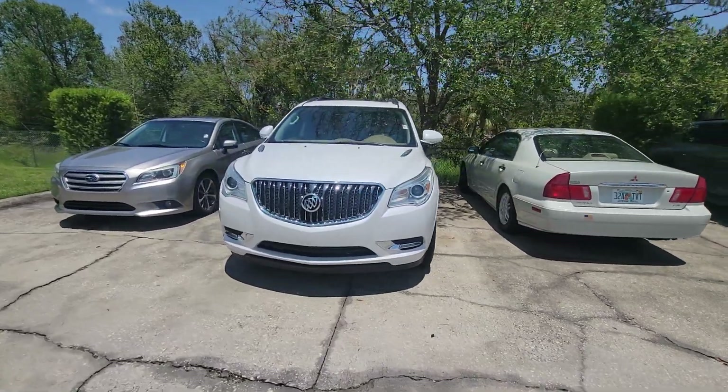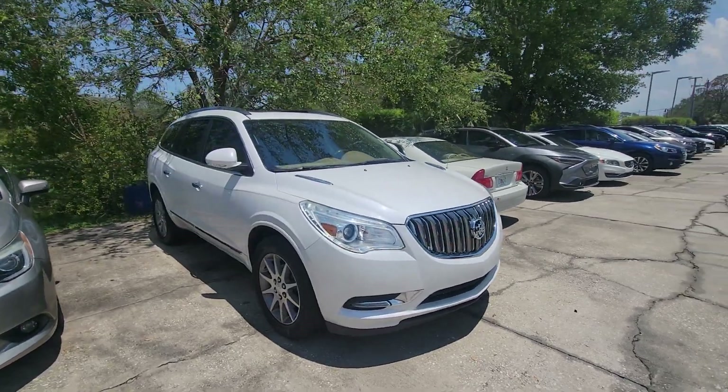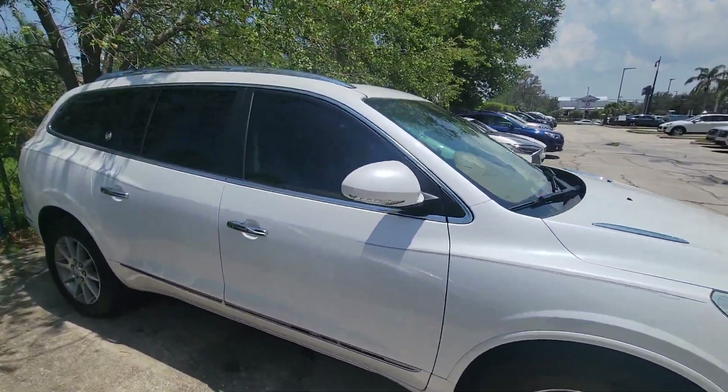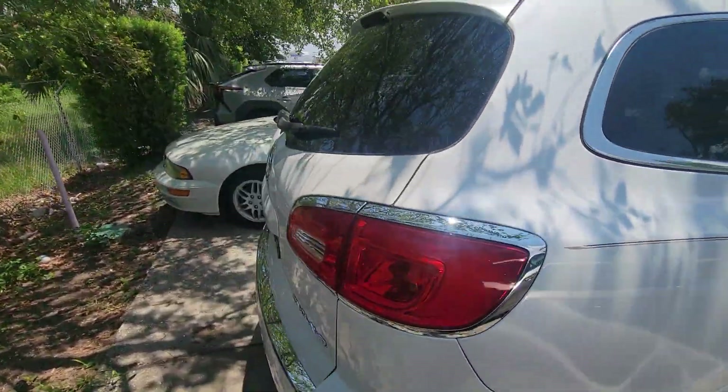Hey, Laura. Sam here with Subaru of Melbourne, just want to give you a quick walk around of this beautiful Buick Enclave. Real nice, real clean, real beautiful. Just a little quick walk around, nothing crazy.